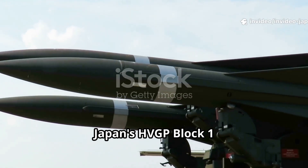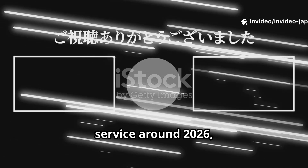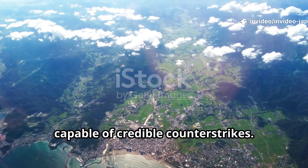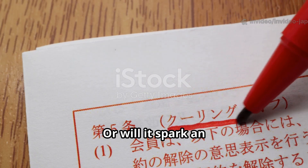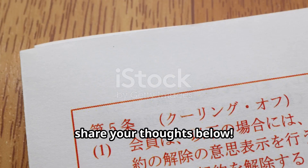To summarize, Japan's HVGP Block 1 is a fast, precise, and powerful hypersonic glide projectile. It will enter service around 2026, with longer-range versions coming by the end of the decade. It represents a major shift — from a purely defensive military to one capable of credible counter-strikes. The big question now is: will this strengthen deterrence and keep the peace, or will it spark an even bigger arms race in Asia? Only time will tell. Thank you for watching, and don't forget to share your thoughts below.